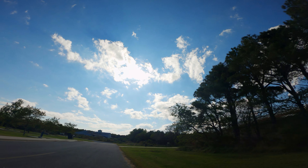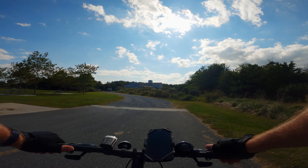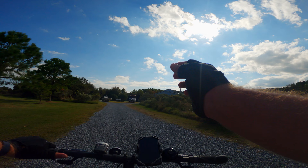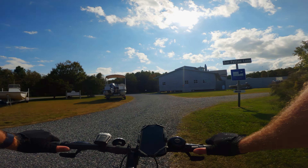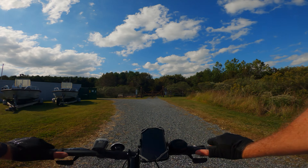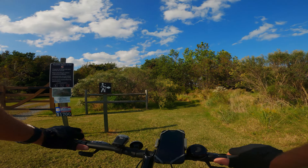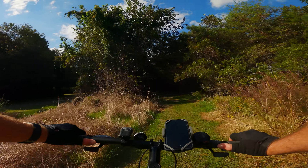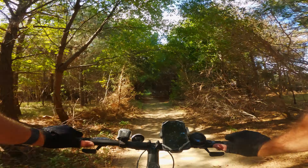I think it's straight ahead. It's been a little while since I've come back here. It's a little gravel and this bike's not the best on gravel. Okay, let's go this way. It's nice back here, nice and pretty.